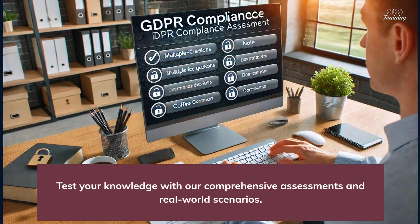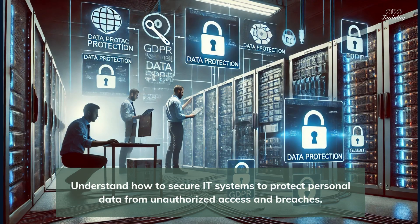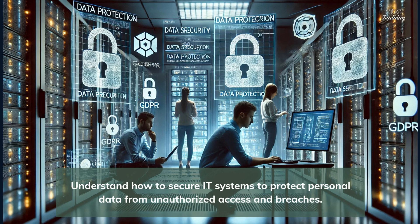Test your knowledge with our comprehensive assessments and real-world scenarios. Understand how to secure IT systems to protect personal data from unauthorized access and breaches.